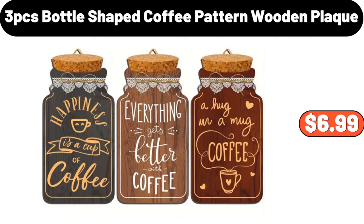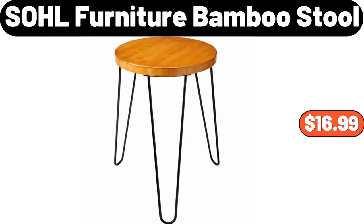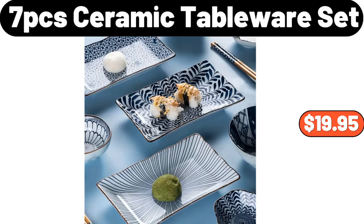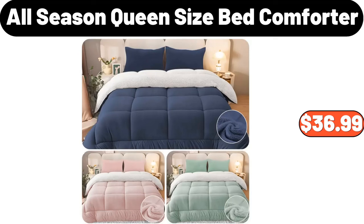Cosmetic Storage Rack, $22.69. SOHL Furniture Bamboo Stool, $16.99. 7-PCS Ceramic Tableware Set, $19.95. 5-Quart Air Fryer with Ceramic Coating and Window, $44.99. All Season Queen Size Bed Comforter, $36.99.